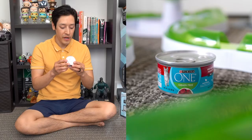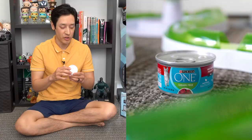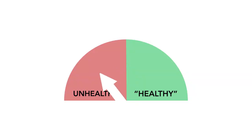We have Purina One grain free — beef recipe premium pate, all natural and moisture rich. Ingredients include beef, fish, beef broth, liver, pork lungs, natural flavors, added color, taurine, dicalcium phosphate, and guar gum. This is a tough one. The food includes dicalcium phosphate, which can cause kidney stones, but it does not include meat byproducts or carrageenan. The pork lungs are a little iffy, so I'm going to give this an unhealthy rating — but it's right on the borderline between healthy and unhealthy.